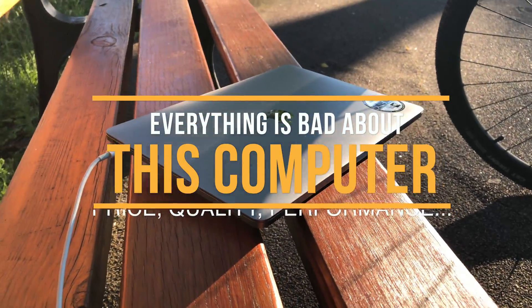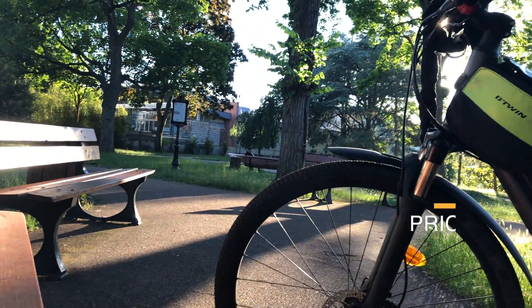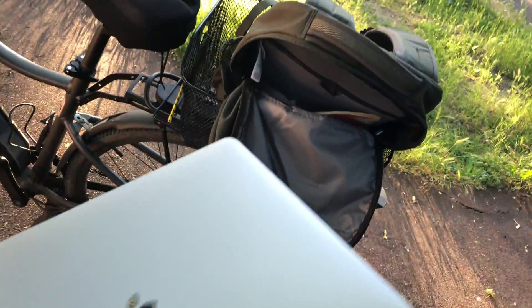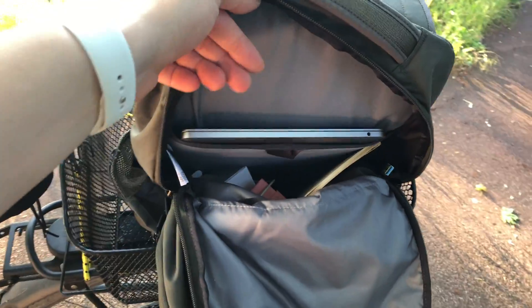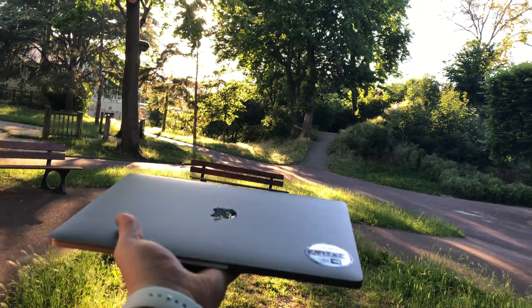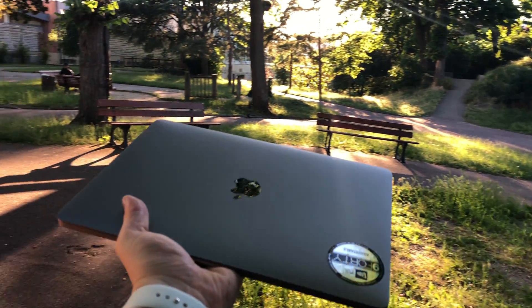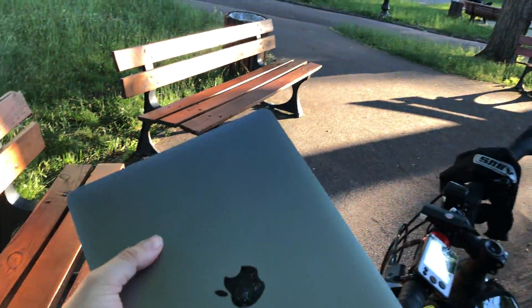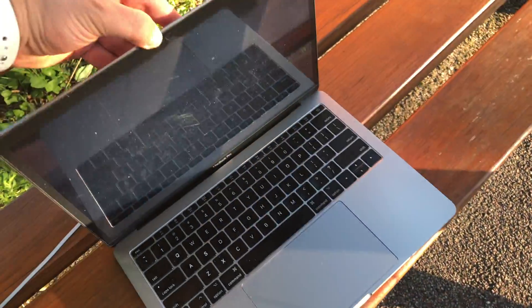Everything is bad about this computer — its performance, its price, its build quality and overall user experience. It's just bad. I have a two-times-cheaper Windows computer as my secondary device and it's two times better. I can connect any type of device, even external screens, and everything works just fine. This MacBook Pro sometimes freezes even in Safari on a simple web page, and sometimes it just randomly shuts down for no reason. My overall experience is pretty bad with this computer.